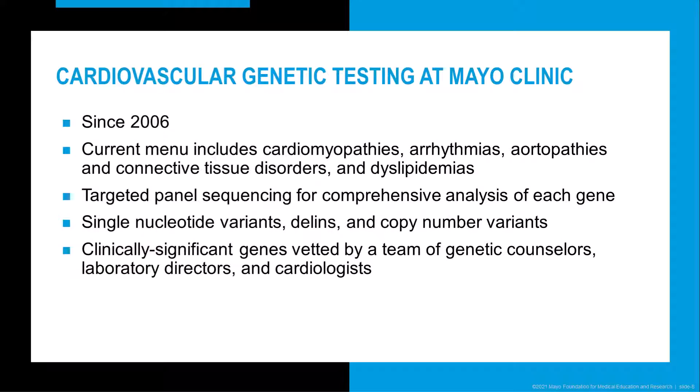At Mayo Clinic, we've been performing cardiovascular genetic testing since 2006, starting with familial hypercholesterolemia and Marfan syndrome and expanding into cardiomyopathies, arrhythmias, and many other tests. Our tests are performed using next-generation sequencing-based targeted gene panels with supplemental PCR-based analysis for comprehensive analysis of each gene we target. We can detect single nucleotide variants, deletion insertion variants, and copy number variants. Our gene panels have been vetted for content by a team of experts so that clinically significant genes are included.